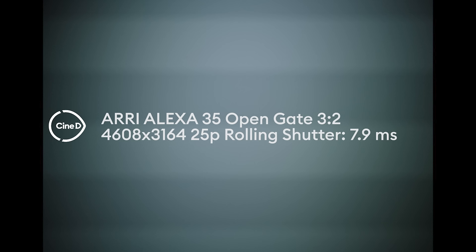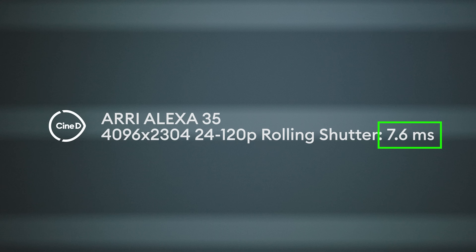Rolling shutter on the Alexa 35 is very good. I tested first the 4.6K 3x2 open gate mode and got an astonishing 7.9 milliseconds, which is really good. Then if you switch the camera to 4K, you can go up to 120 frames per second, and here I still got 7.6 milliseconds. I was expecting a lower value — it's almost the same as the open gate — but 7.6 milliseconds is a very, very good result.